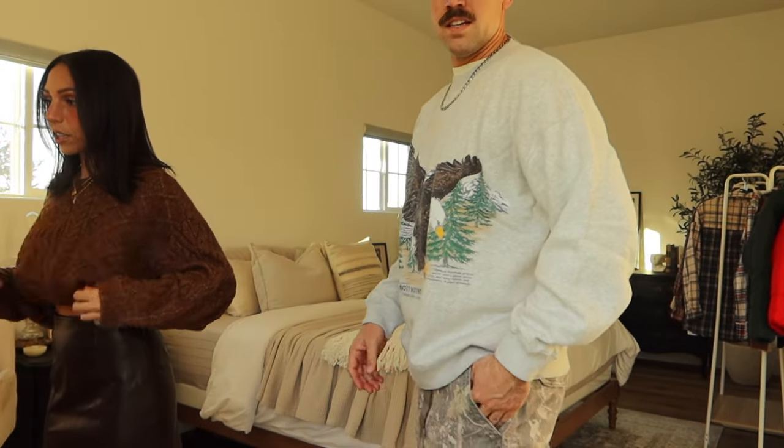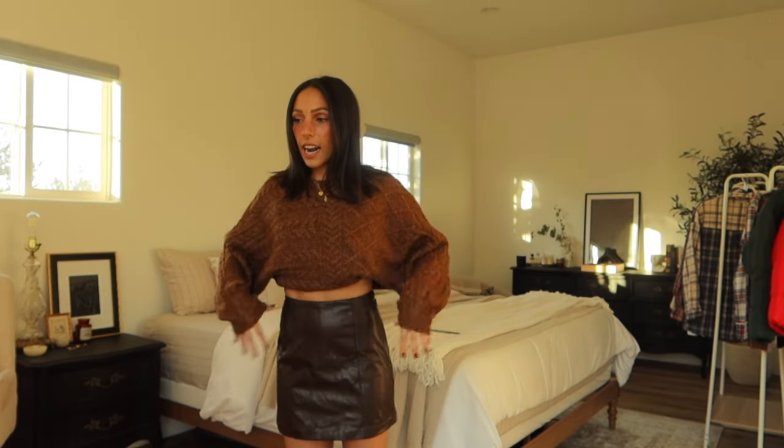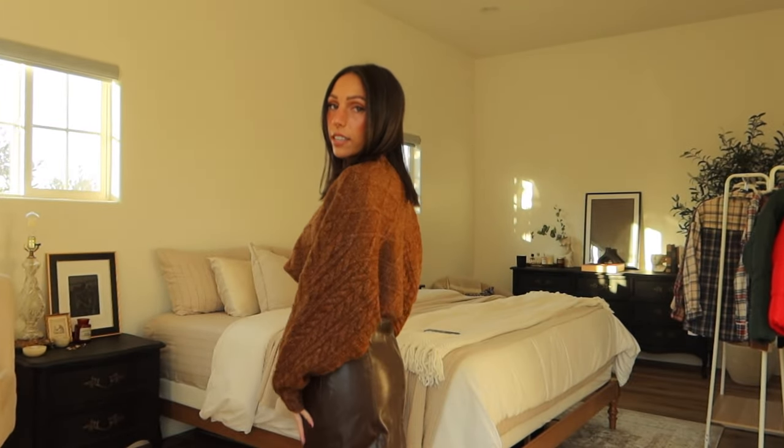Here's an eagle crew neck — it's so cute, I might steal it. I got this sweater — it's actually really soft, it's not itchy, which I hate when sweaters are itchy. I just did a little bra tuck because I'm short and I feel like it looked better.